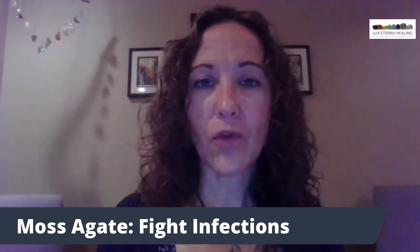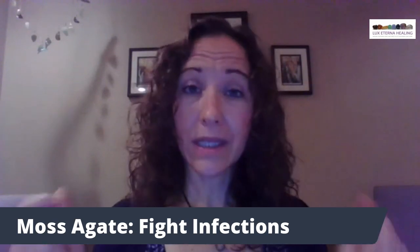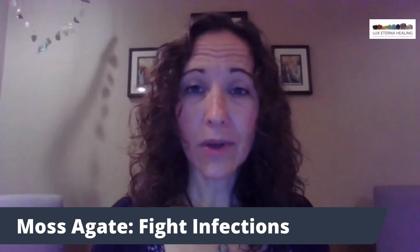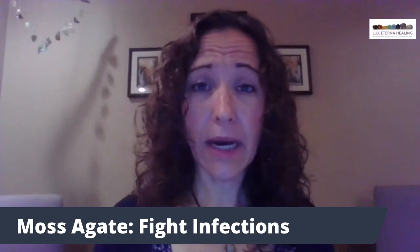Excellent for the immune system fighting infections. You can either hold it in your hands — both of them in your hands — and allow it to run through the whole nervous and circulatory system, or you can place it directly on your body.